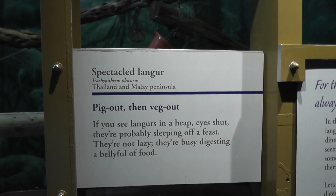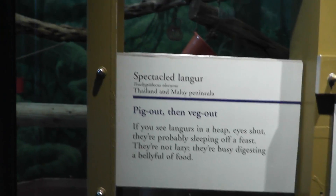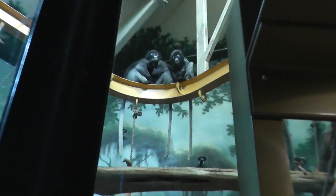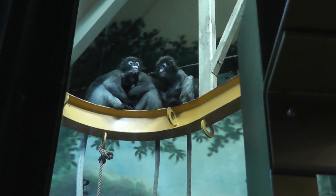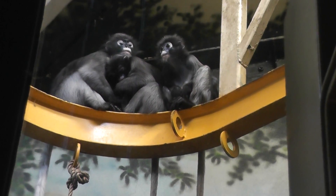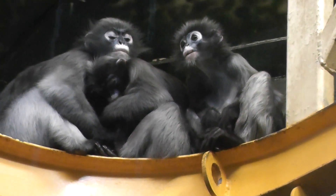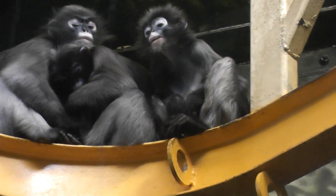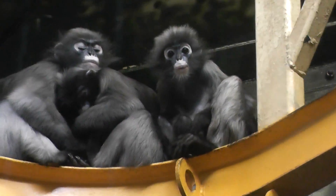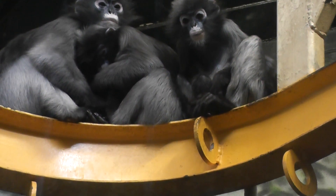All right, here we are on location at the Philadelphia Zoo at the Speckled Langur. Let's focus in on the family here. Look how cute the Speckled Langur — they're from Thailand and the Mainland Peninsula, or Malay Peninsula.